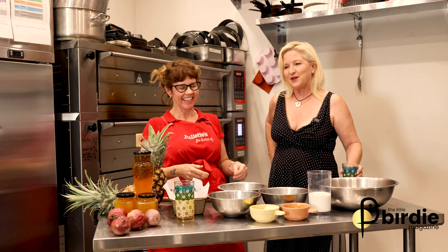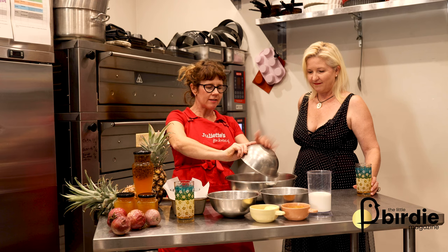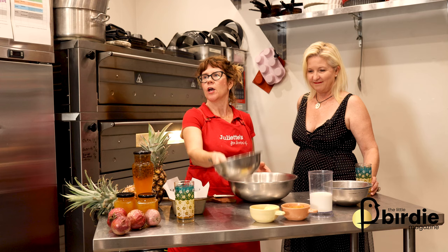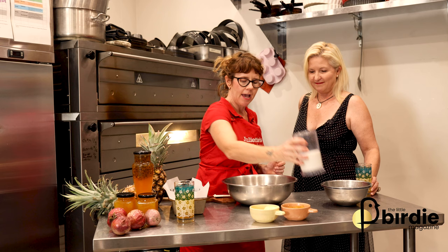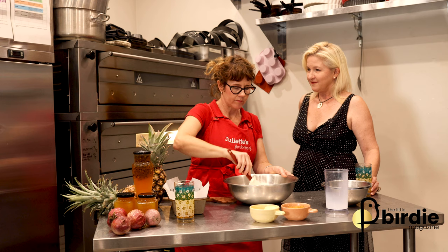We're also going to make some passion fruit cordial today, which can be mixed quite well with gin and a bit of tonic water. For the coconut loaf, we have two cups of self-raising flour, one cup of sugar, one cup of coconut — you can use desiccated or shredded or a combination — and one cup of milk. If you want to make it dairy free, you can use soy milk or almond milk.